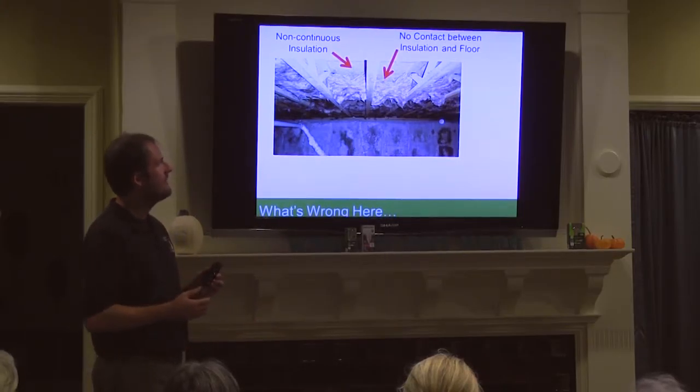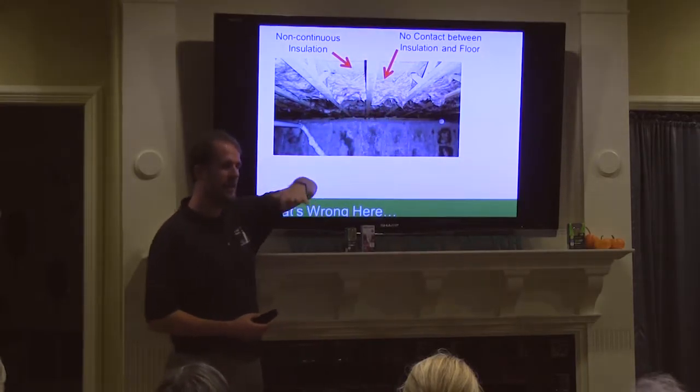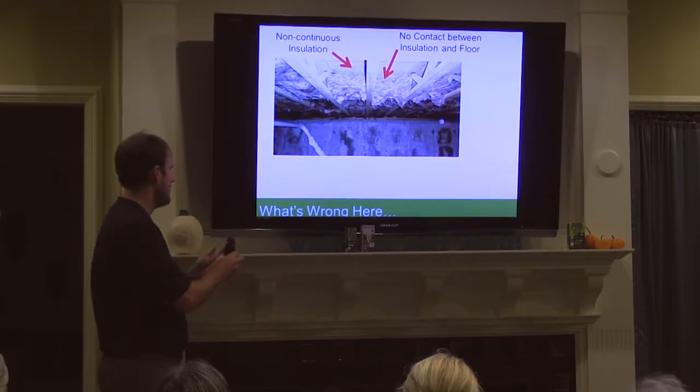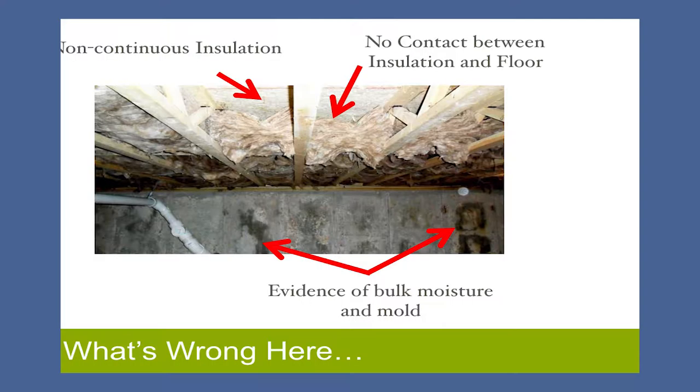To hold insulation in place when there's no ceiling, you can do it a couple of different ways. One is a fine mesh that you staple to the underside of the joists. I've also seen pieces of flexible metal rods — almost like tension rods you might hang curtains with. You put the insulation in place, then put the rod in. It goes up just enough to hold the insulation where it's supposed to be, but not so much that it compresses it. Because when you crush insulation, it doesn't insulate as well.